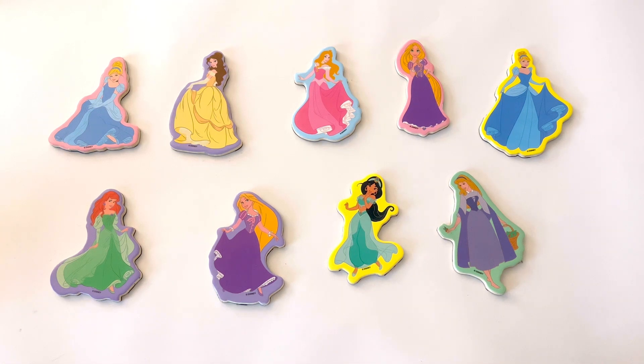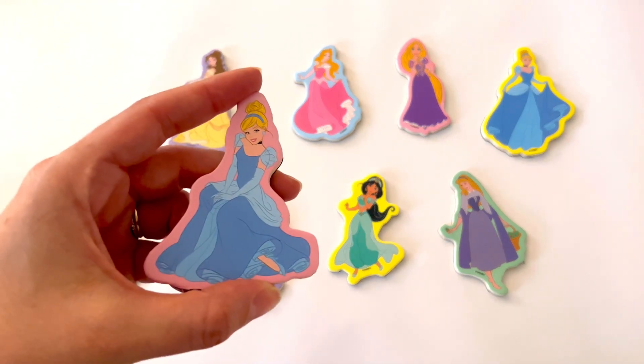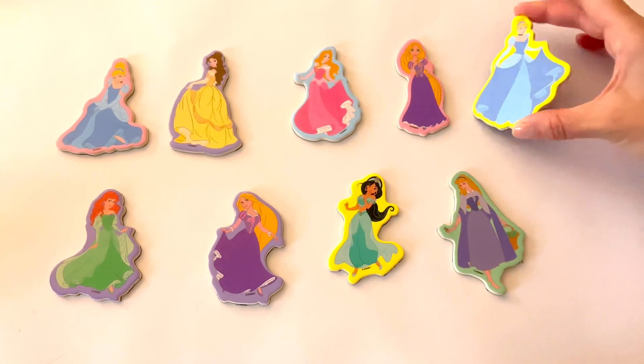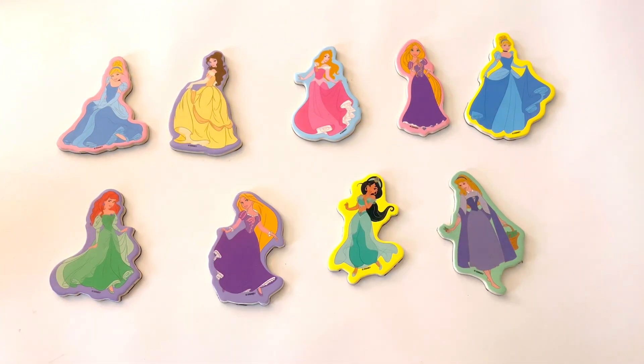How many princesses are wearing blue? Let's count the princesses wearing blue. Here's one princess and she's wearing a blue dress. Do you see one more? Here's another princess and she's also wearing a blue dress. I counted 1, 2 — 2 princesses wearing blue.